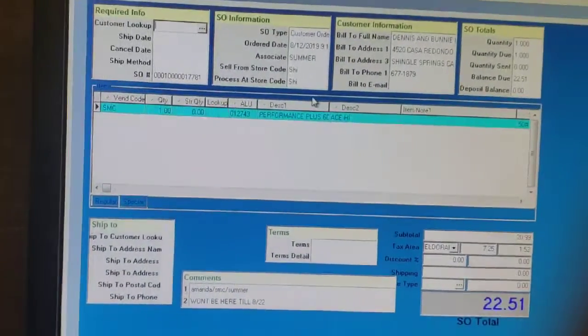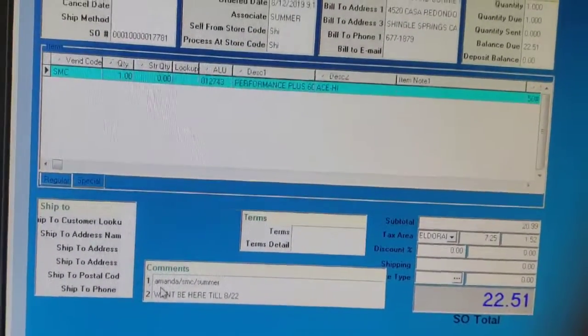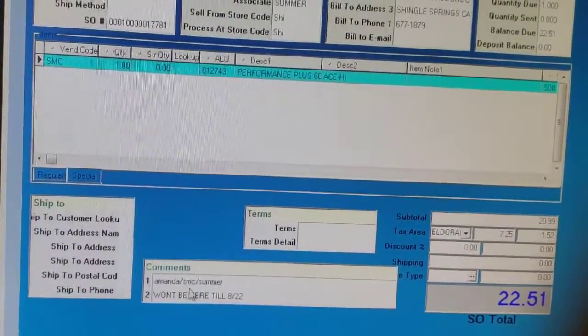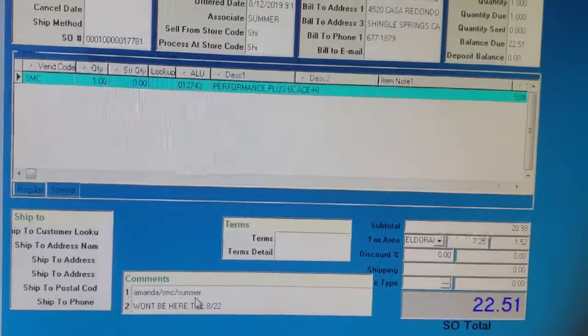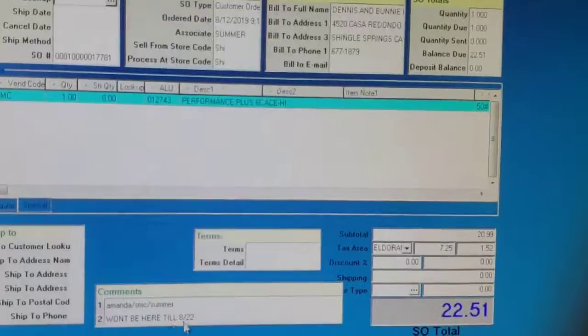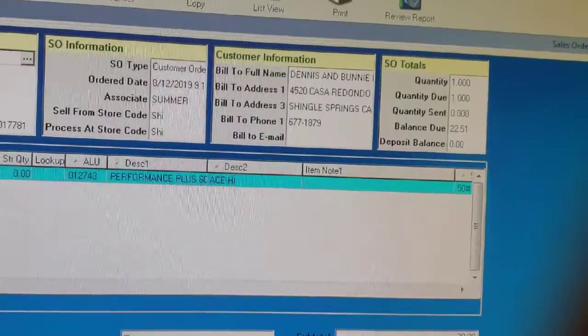Here's all the special orders I have in my name currently. Kelsey from the lower store typically helps me do our special orders. Here's a perfect example: it's got Amanda's name because she's the one who typically orders this, it's got the vendor code, and then it's got my name because I'm the one who originally took the order, so I can revisit this order whenever I want.